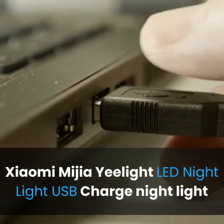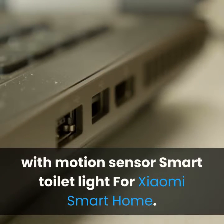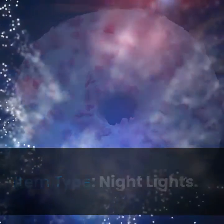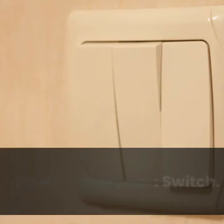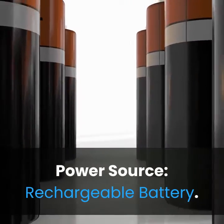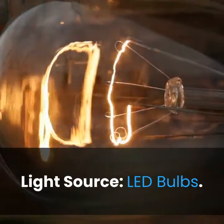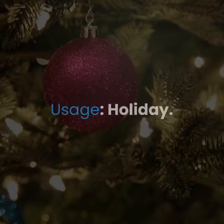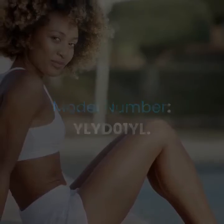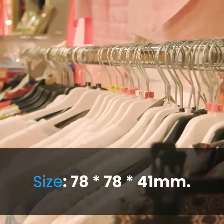Number 2: Brand name Xiaomi. Xiaomi Media Ye Light LED night light, USB charge night light with motion sensor, smart toilet light for Xiaomi smart home. Item type: night lights. Shape: round. Power generation: switch. Power source: rechargeable battery. Certification: CCC. Light source: LED bulbs. Usage: holiday.